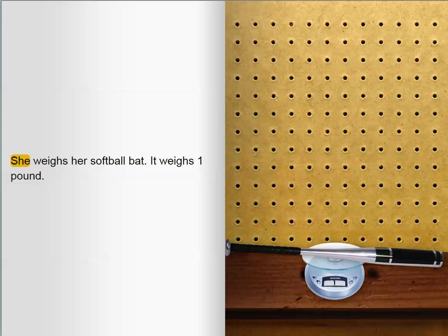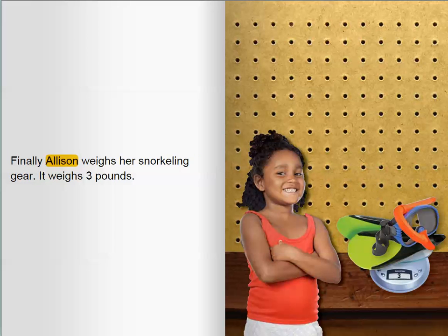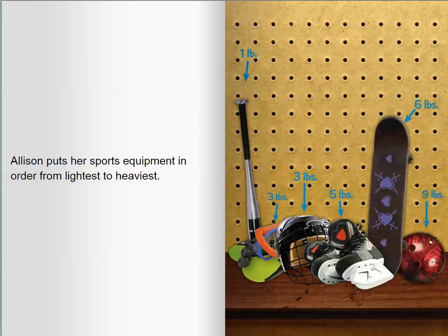She weighs her softball bat. It weighs one pound. Finally, Allison weighs her snorkeling gear. It weighs three pounds. Allison puts her sports equipment in order from lightest to heaviest.